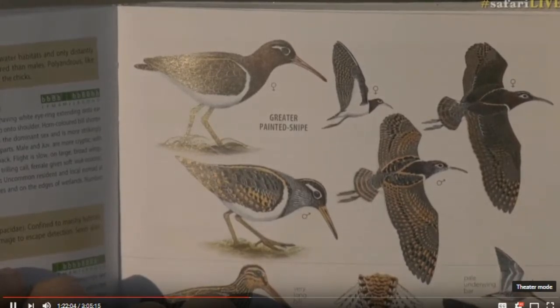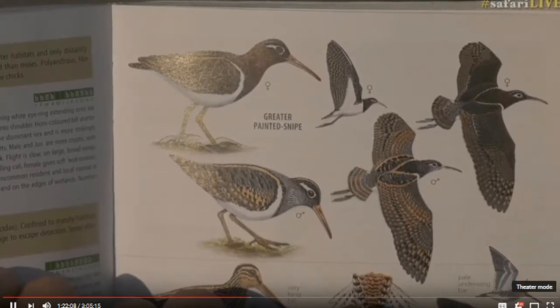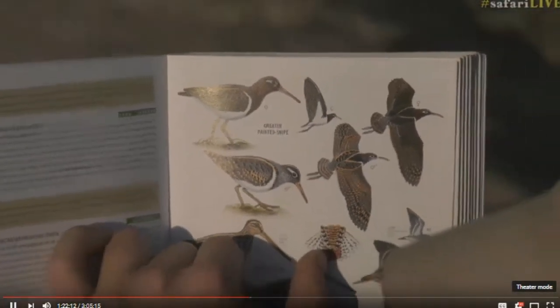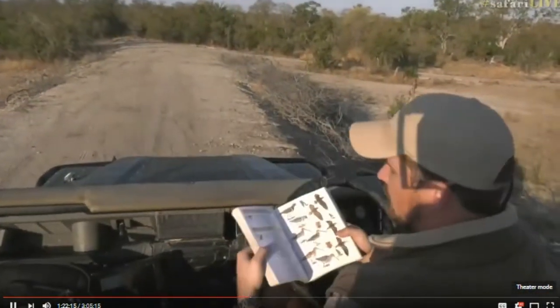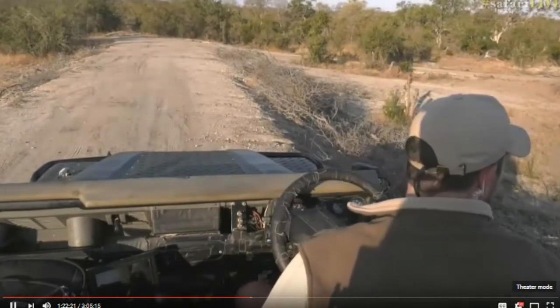They are an uncommon resident or a local nomad, which means they move around a little bit within the system. This guy we first started seeing around May — maybe April — when I first spotted him in this area, so he's been fairly resident since then. A really nice bird to see.